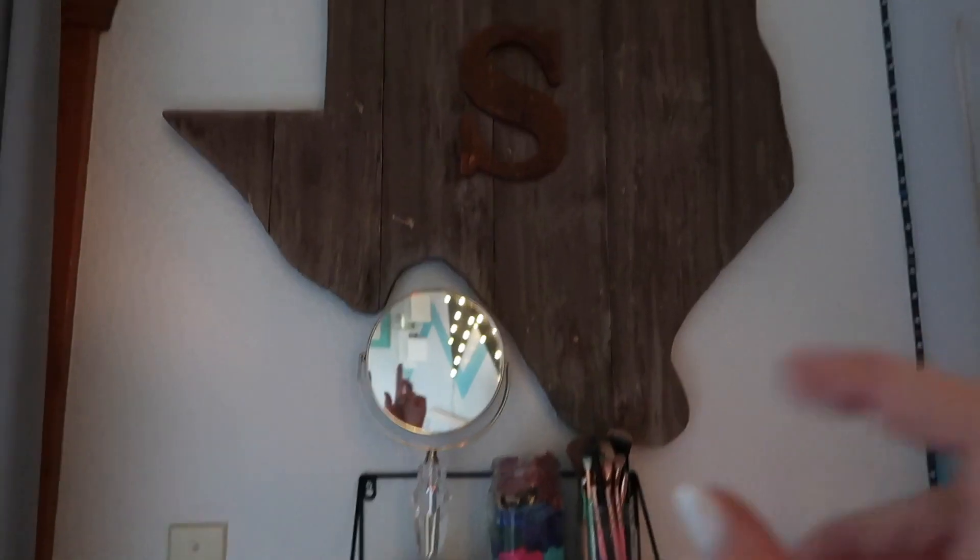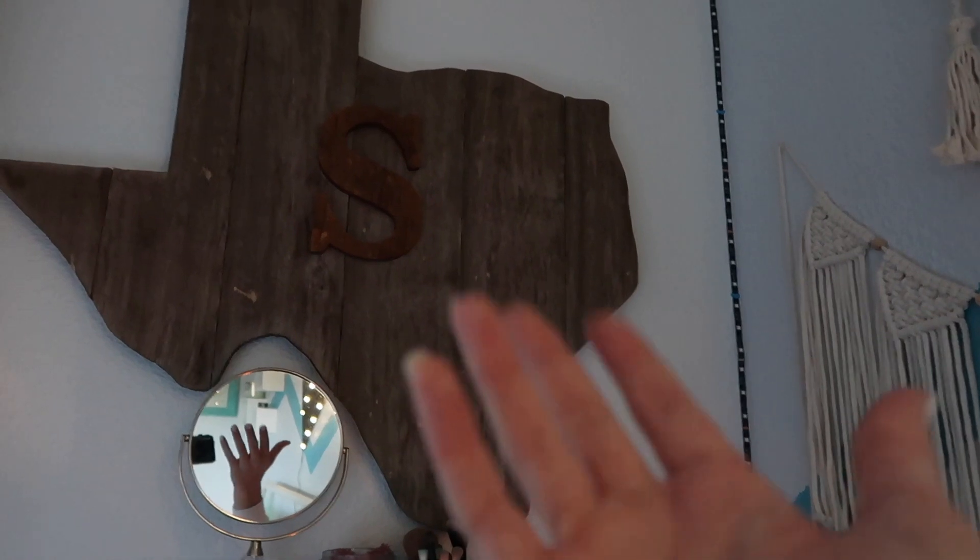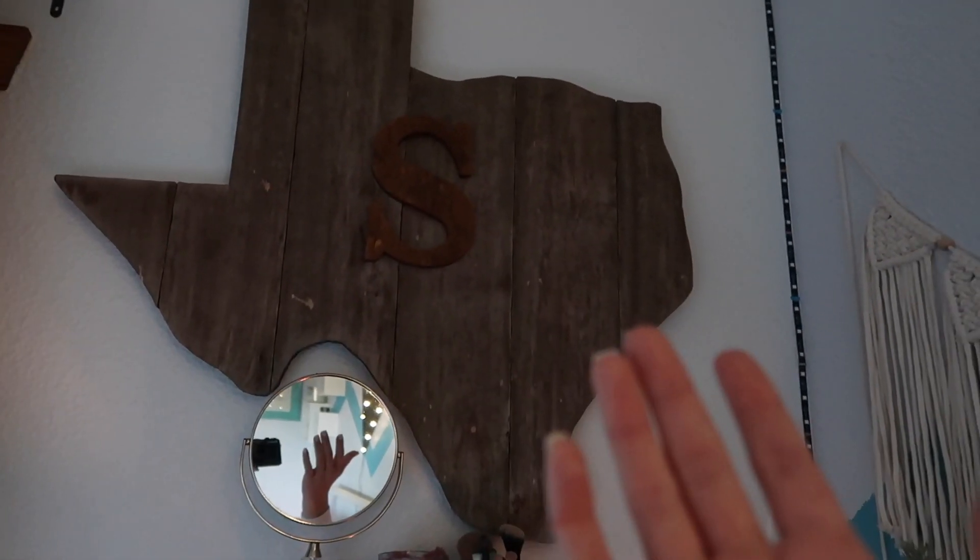Above the makeup shelves, matching the wood theme, I have this Texas S — it's actually for our last name, but my first name starts with S too, so it works perfectly either way since my initials are SS. It was also meant for outside like the star was, but I asked if I could put it in my room since we never did anything with it.